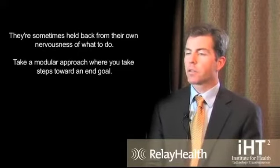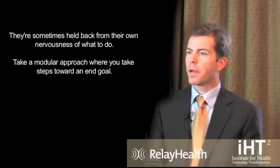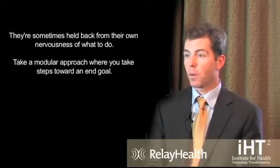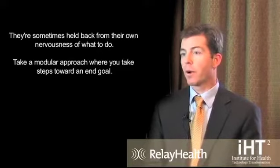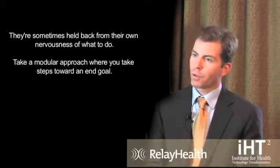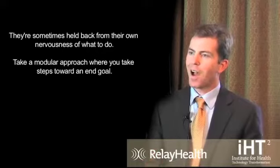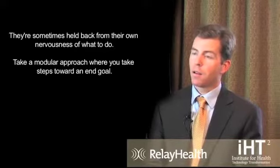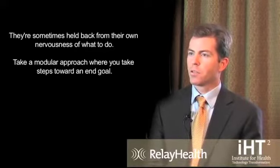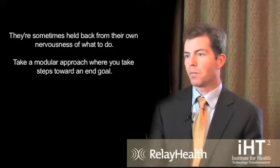Providers are sometimes held back by their own nervousness about what to do. There's a lot of buzz and noise in the market about what the right path is for health IT deployment, and sometimes folks are held back by uncertainty. What we usually recommend is a modular approach — take steps toward an end goal without having to decide your entire strategy on day one, but evolve it, solve business needs today, and then move to the next business need as it comes up. If you can start knocking off your business challenges, you're able to make real progress.